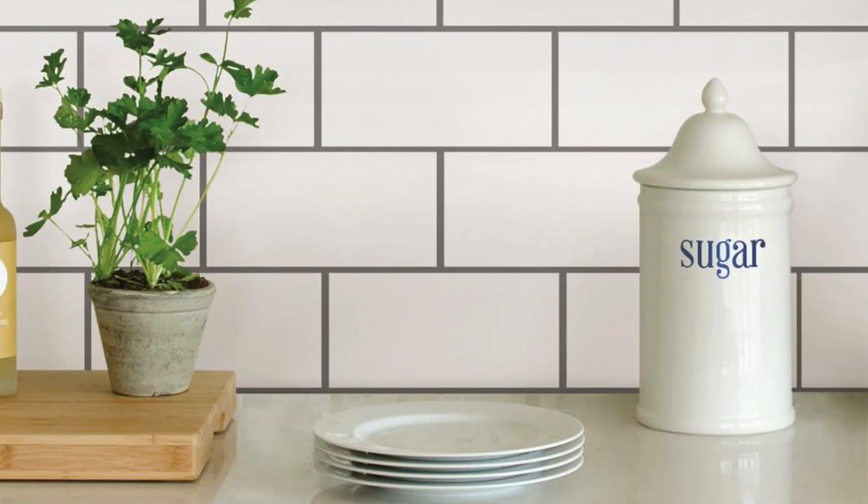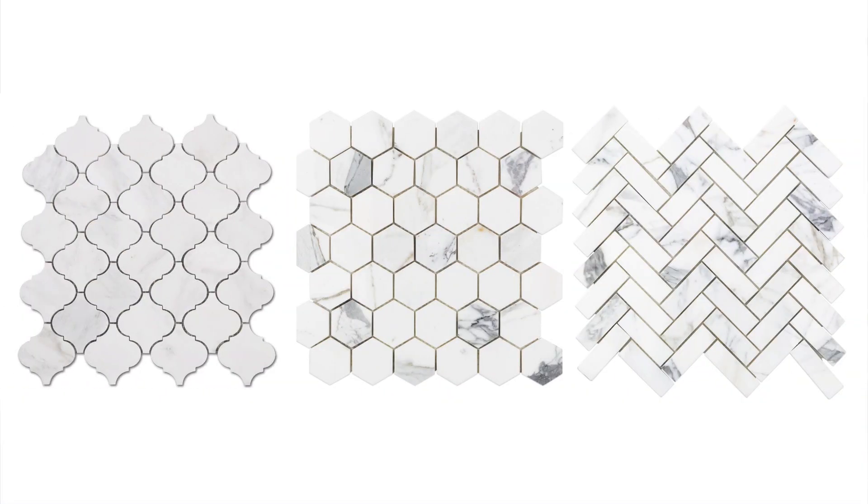If you want to go on the cheap end, nothing beats a regular nice white subway tile. And if you want to go a little higher end, you can go with a Carrara marble or something like that, because it's not a lot of square footage and the effect it has — you just can't underestimate it. I work with a lot of buyers and when they see something really nice, especially like a backsplash on a kitchen, it's like the house has already sold itself.